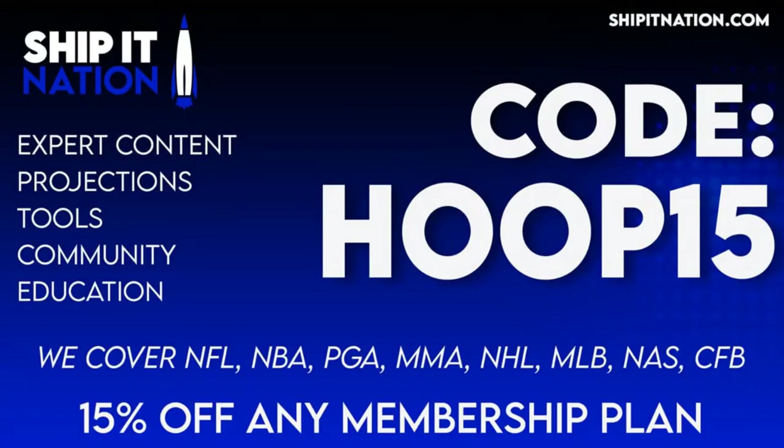let me mention code HOOP15. HOOP15 gives you 15% off any monthly or yearly membership plan. We cover the NFL, the NBA, PGA, which is going on currently as I am speaking, MMA — there's UFC in Atlantic City tonight — we cover that, NHL, MLB, which just started.